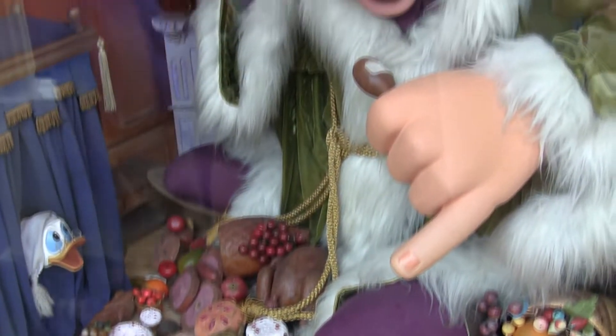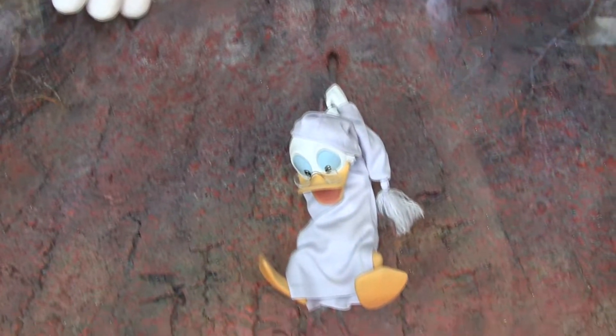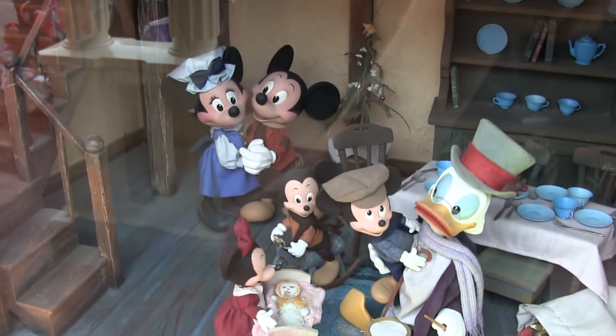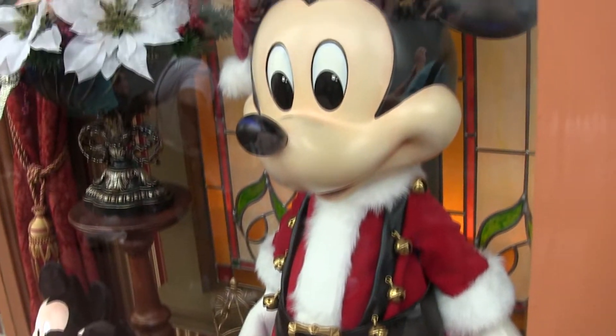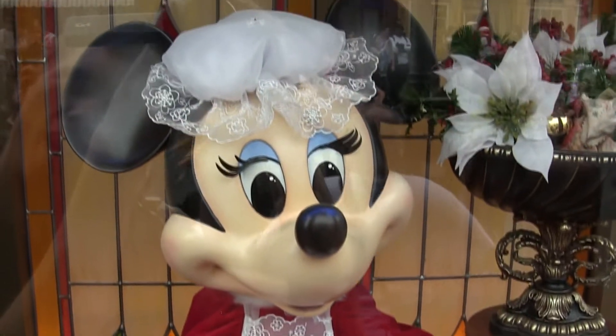We're going to take you around — this is just Main Street, lots more to see around the Magic Kingdom. As we walk down Main Street, one of the coolest things I've noticed this year are the three windows for Mickey's Christmas Carol. You've got Donald kind of shivering over there and shaking. Those windows are so cool — you've got the wonderfully gala period costumes up, Mickey and Minnie both in those windows. Such beautifully decorated Christmas windows here on the Emporium on Main Street.